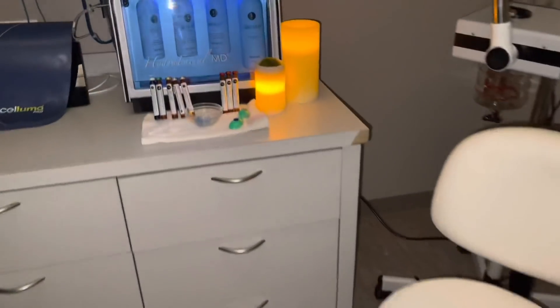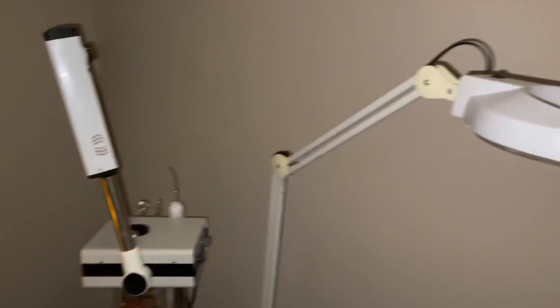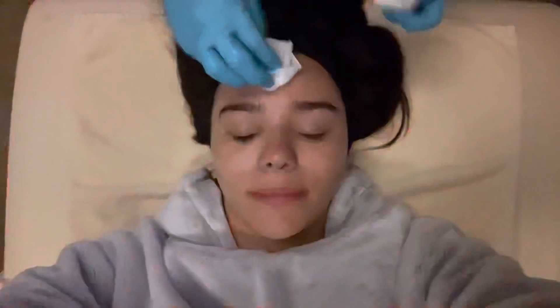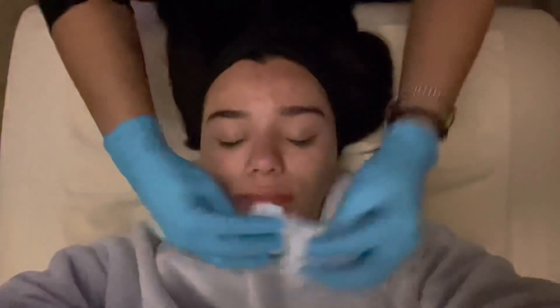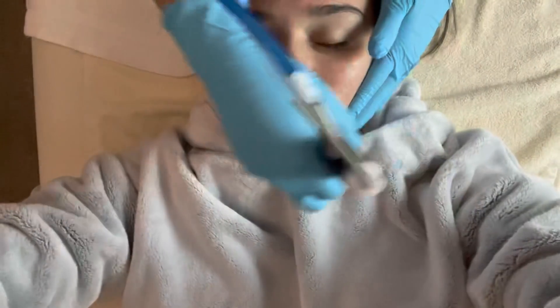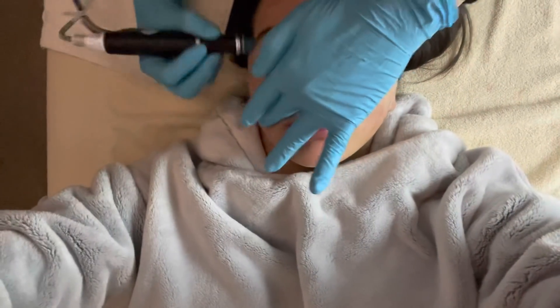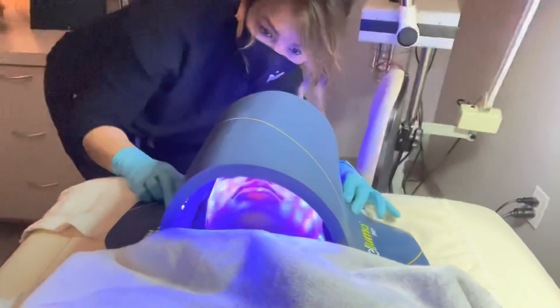The last part of my spa day is just a facial — I'm getting a HydraFacial. Espala has a bunch of different types of facials you can pick from, but I personally like the HydraFacial because it's really good for acne-prone skin, which I definitely have. I'll leave Espala's information down in the description box below. They do lip fillers, Botox, face fillers, facials, spray tans, EMSculpt, and even plastic surgery.